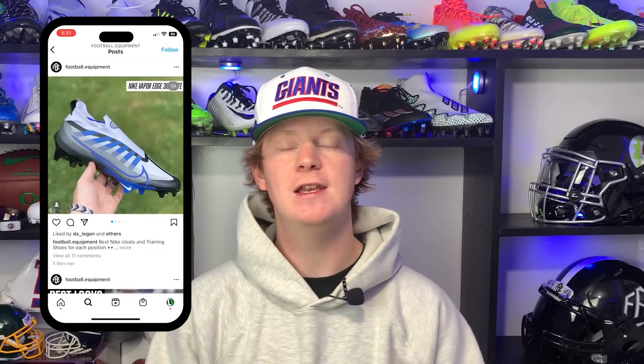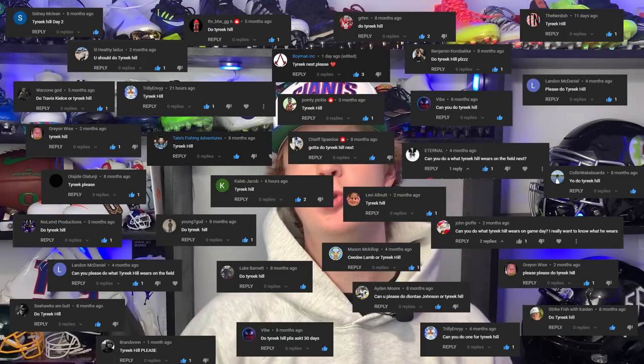What's up guys, my name is Devin, also known as FBE, and welcome back to another episode of Footballers In. Today's video is going to bring you guys another episode of the 'What Players Were On The Field' series. Today's featured athlete is going to be Dolphins superstar speedster wide receiver Tyreek Hill. We take a player and talk about their gear head-to-toe, telling you what the product is, why the player wears it, what colorways they wear, and where you can find it for yourself. Leave a comment below who you want to see featured in the next episode.